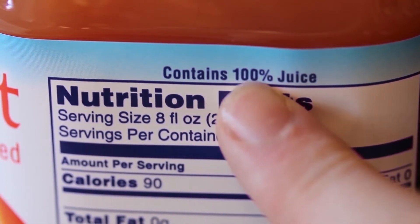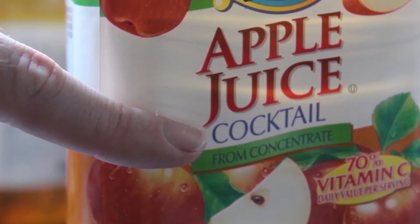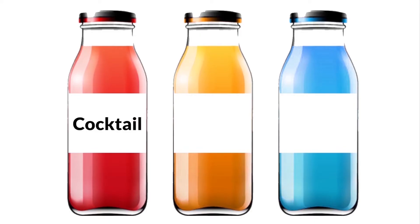Look at the label to know the percent of juice in the drink. Also, look out for words that could mean the drink has sugar added. Cocktail, drink, and light are all red flags that tell you the drink is not all juice.